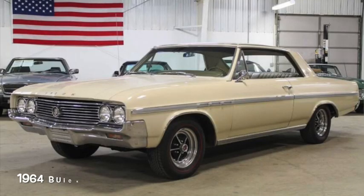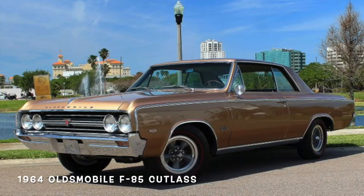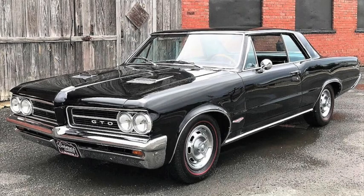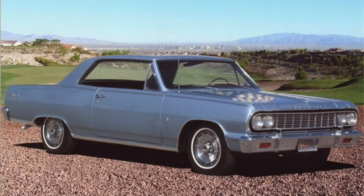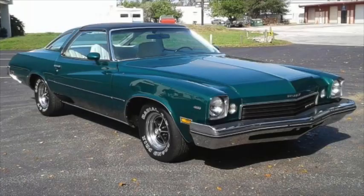Similarly, GM's upmarket compacts would quickly get bigger and be reclassified as mid-sized, even though they remained the small car for their respective brands. For 1964, Buick's Special Skylark, Oldsmobile's F85 Cutlass, and Pontiac's Tempest Le Mans were joined by the Chevrolet Malibu, which actually did fit above the smaller Chevy 2 Nova, making them mid-sized cars. The Special name carried on through 1969, and the Skylark remained the mid-sized Buick until the 1973 restyle that was renamed Century.